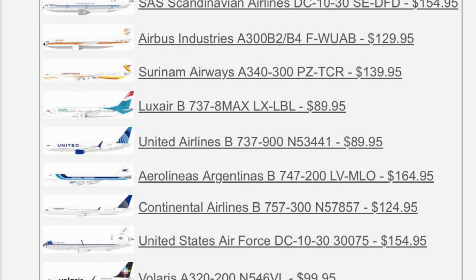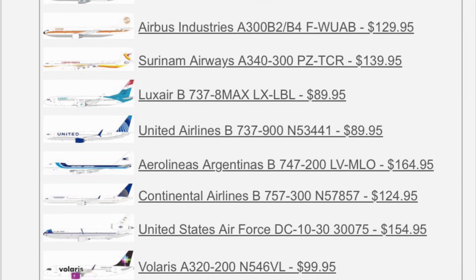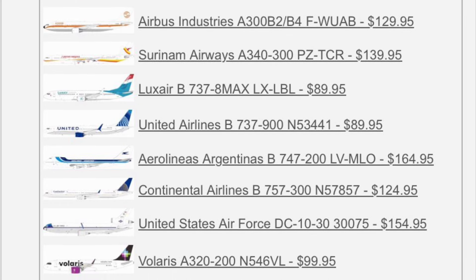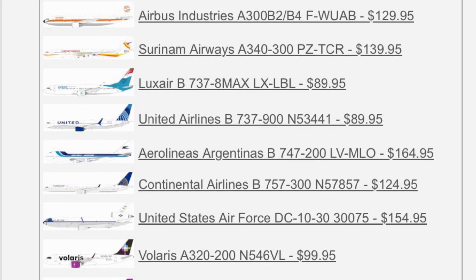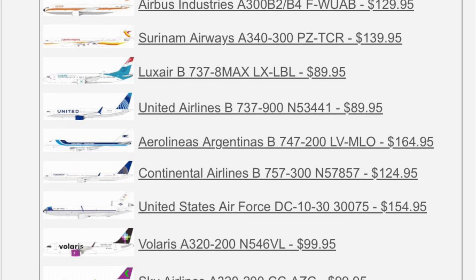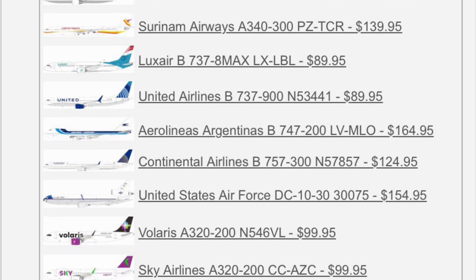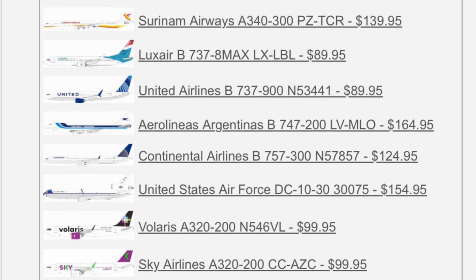Moving down, we have an Airbus A300B2. This is the same plane that I have in 1-400 scale from Phoenix Models, so that'd be pretty cool to see. We have a Suriname A340-300 — I believe that's the first time I've covered that airline in this series. We have a Luxair 737 MAX 8. I know for sure I've covered that a couple of times, mainly with Phoenix releases.